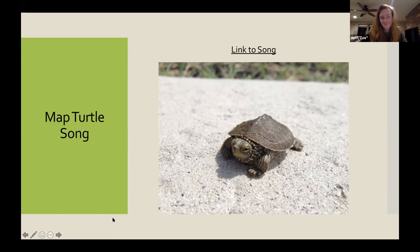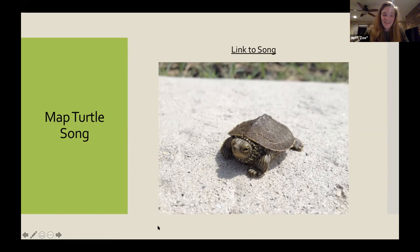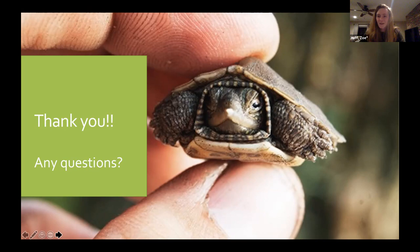Thank you so much. That really did show how the locals embraced their endangered turtle friends. And we're all in Maryland, so hopefully we all do as well.